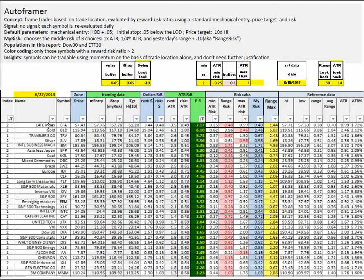The Euro-Asia blend, gold, Travelers, silver — we'll take a look at those in a minute.